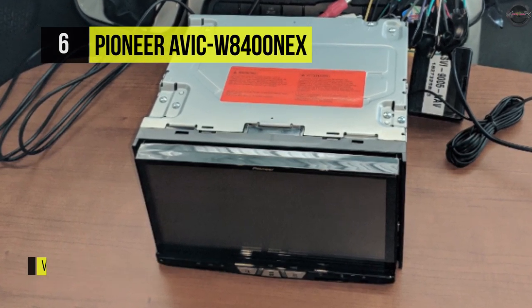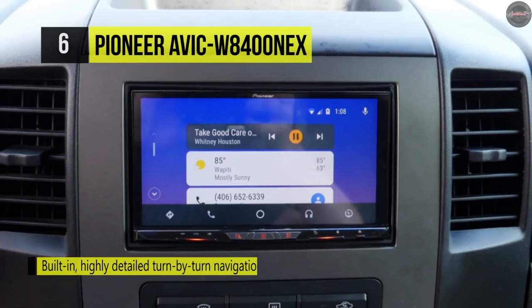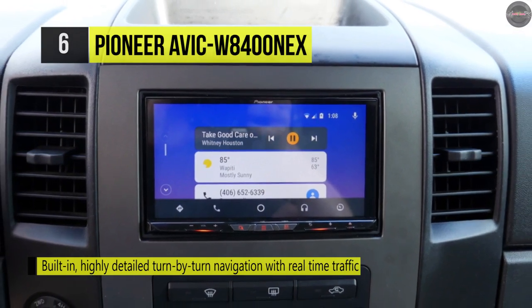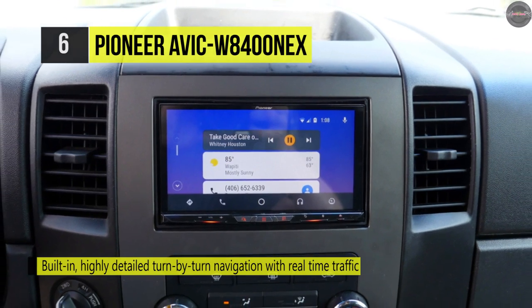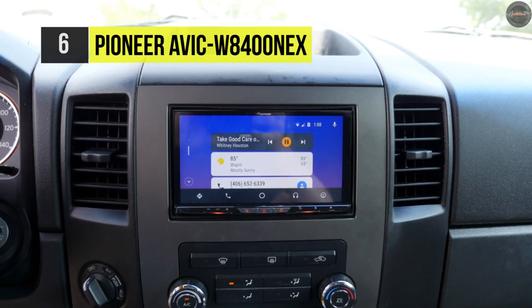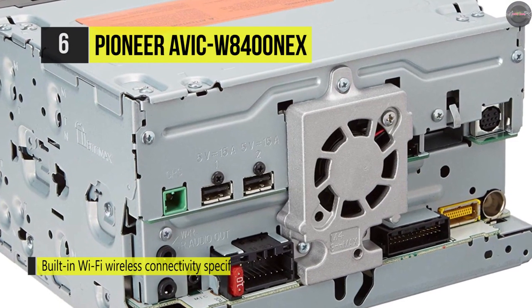Plus Wi-Fi certified Miracast wireless mirroring for older devices. There's a built-in navigation system for easy access that contains a large database for you to store points of interest like a favorite restaurant or a gas station nearby. Its dual backup camera inputs enable you to add a reverse camera and front-facing camera to assist with front and rear visibility, towing, or parking.